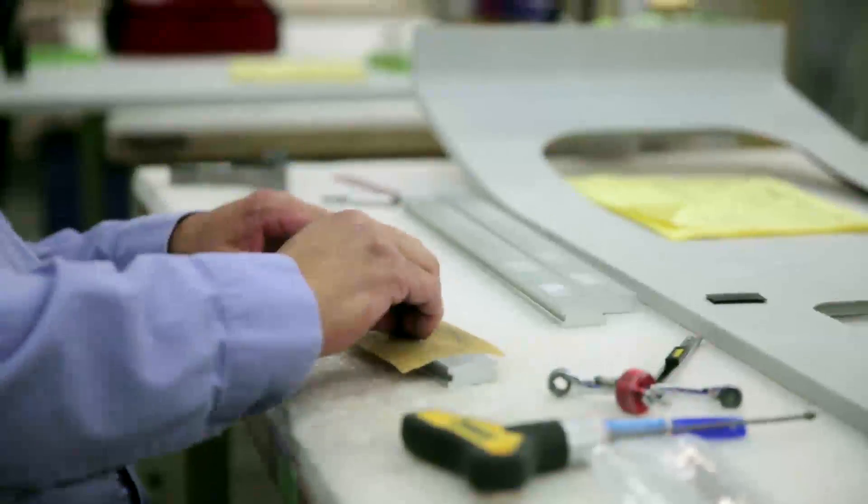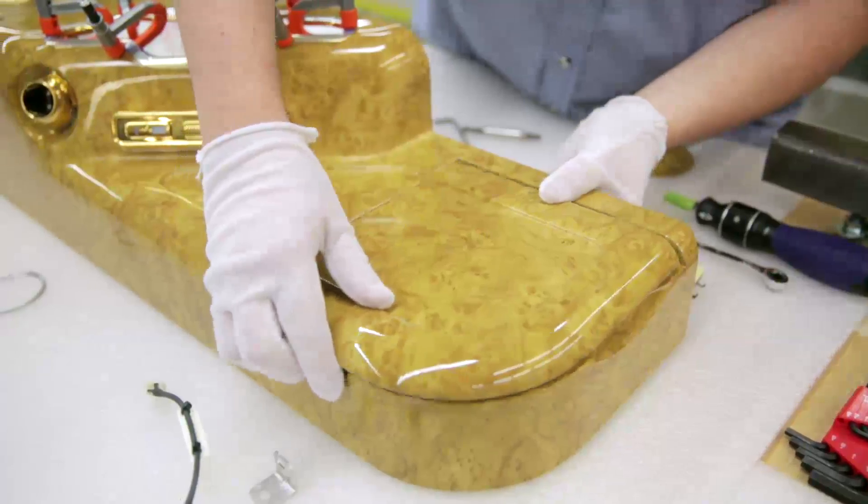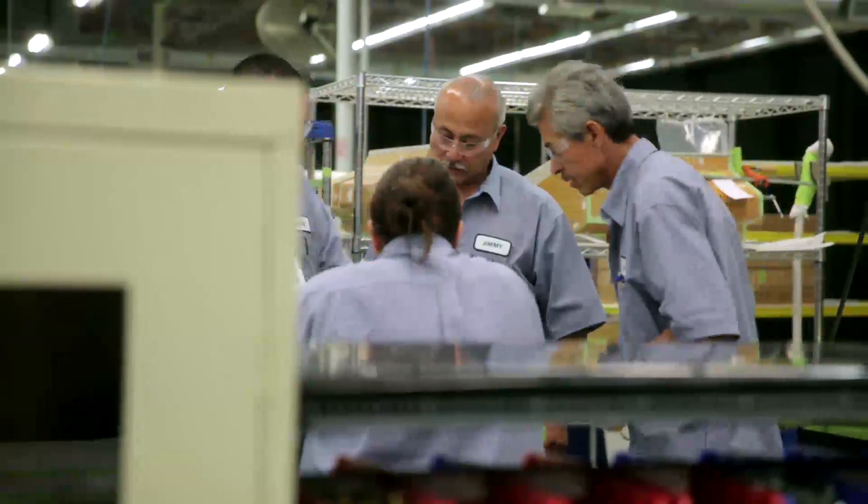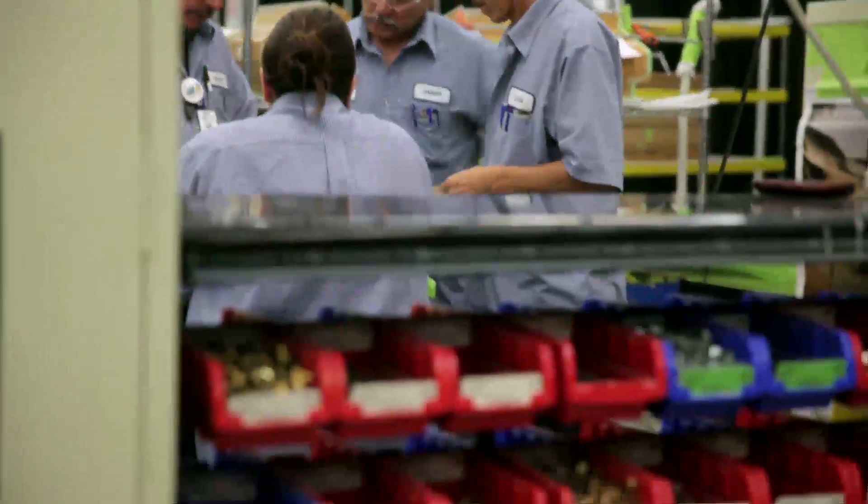To produce each first-class suite it takes about a two-month flow time. The product moves to our Tucson facility where we do all of our final assembly and integration of the product.